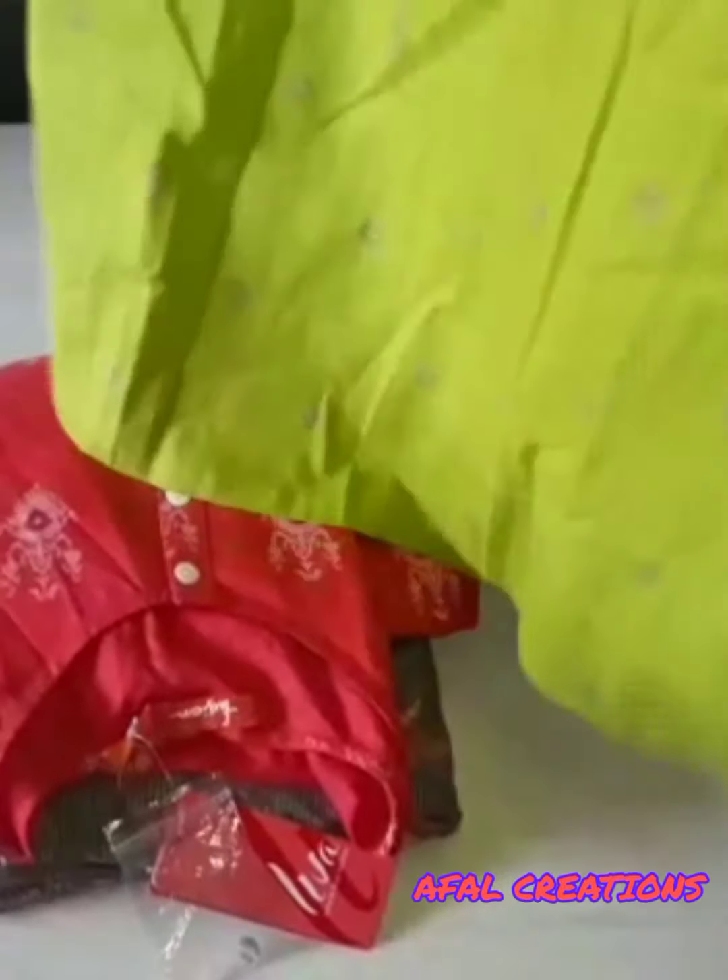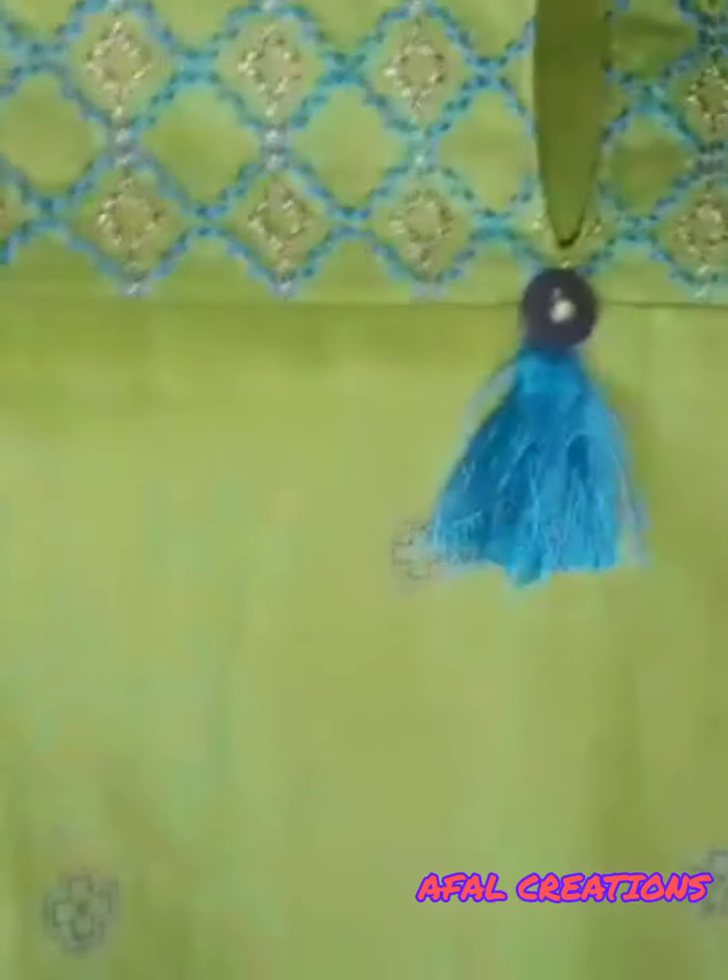Now let's go to parrot green. This is a design for the neck. This is V-shape. This is 30% off and priced at Rs. 251.